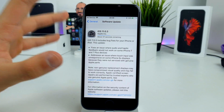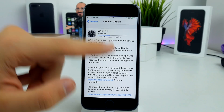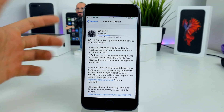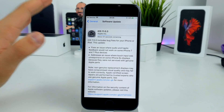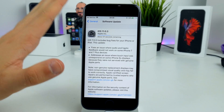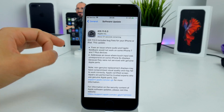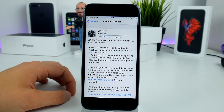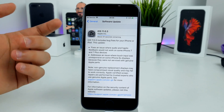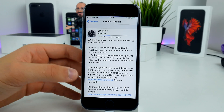There are a couple of issues that have been fixed in this version of iOS. First, there is an issue where audio and haptic feedback would not work on the iPhone 7 and iPhone 7 Plus. Personally, I didn't have the audio issue on my iPhone 7 Plus, but I did have the haptic feedback issue — it felt slow and a bit different, which was pretty annoying. Currently I'm running iOS 11.1, so I don't have these issues anymore.